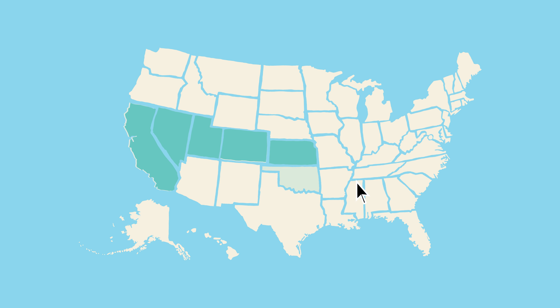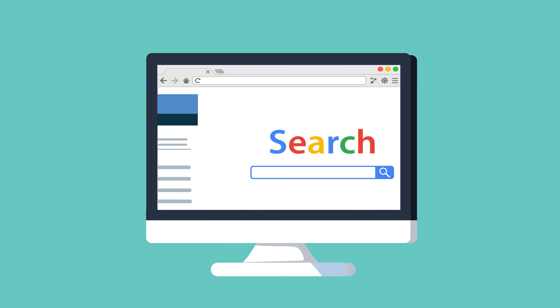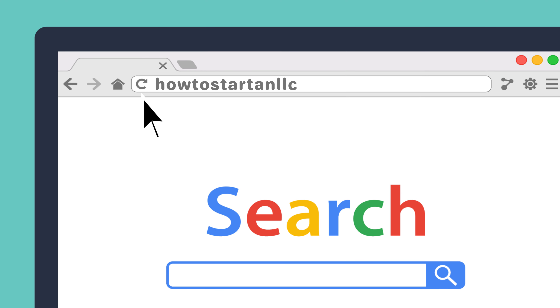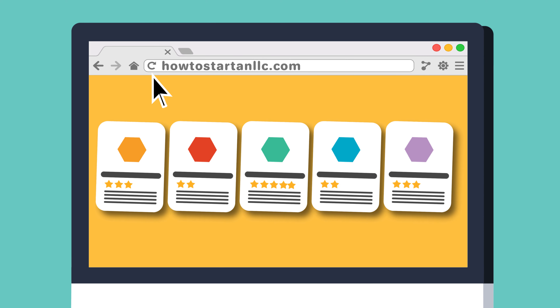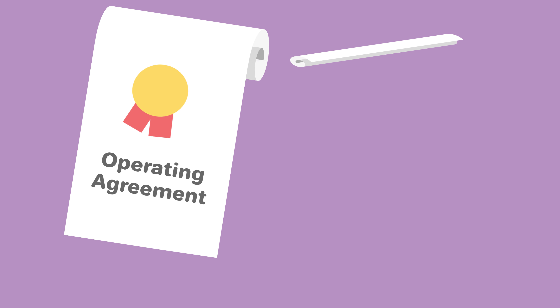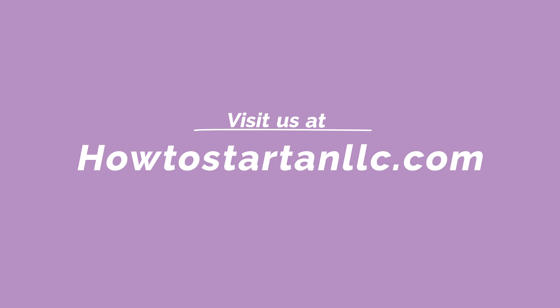Now that you have seen the different requirements and ways you can form an LLC in Alabama, visit our site and take some time to research your options and establish a solid foundation for your business. Click on the links in the description below to research the top five professional formation services, or get more information on how to form an Alabama LLC on your own. We offer a host of free templates and tools — from operating agreements to business plans — all free of charge. Visit us at howtostartanllc.com.